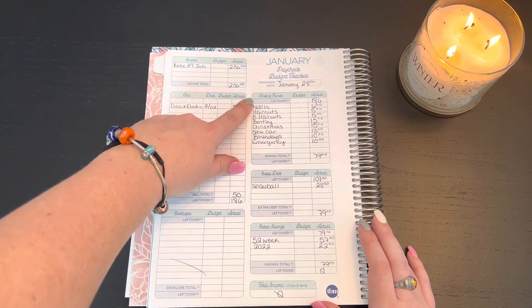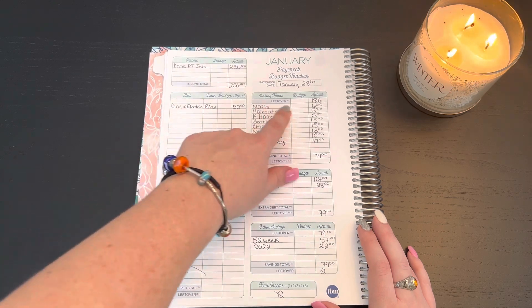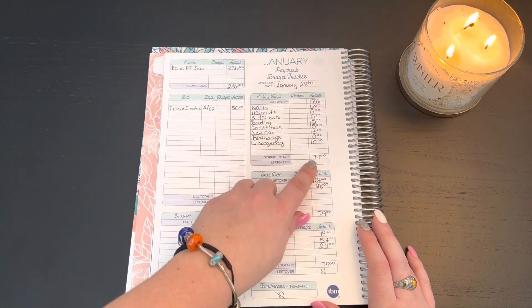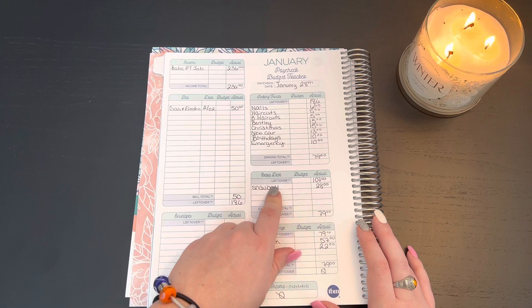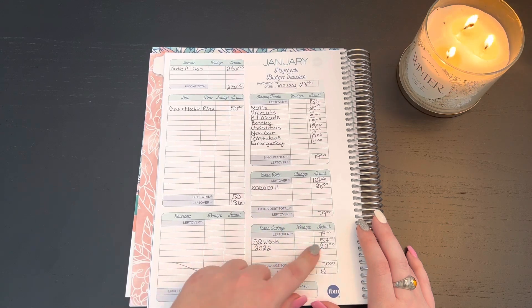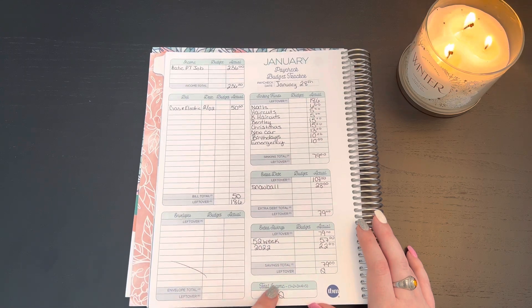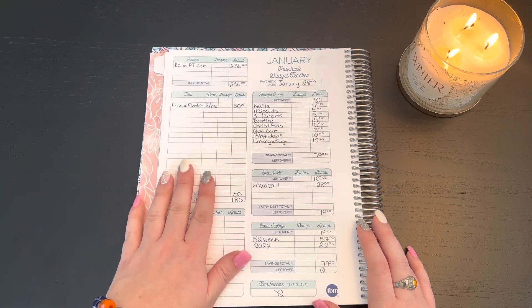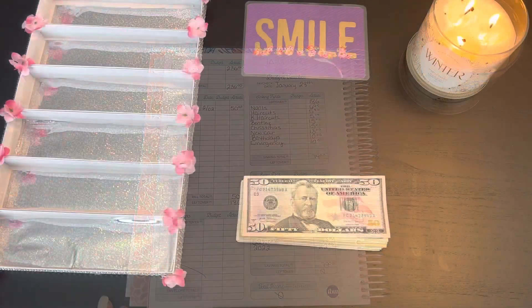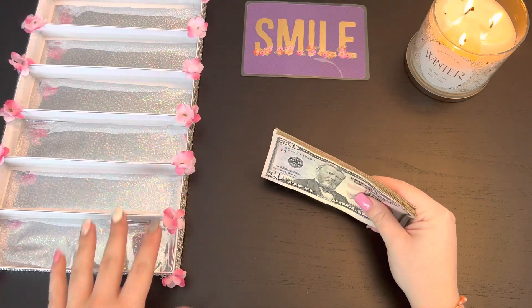These are all of the sinking funds that we are going to stuff with this income, and that'll bring us down to a hundred and seven dollars left. We're gonna put twenty-eight dollars on our snowball, and then we're gonna put some money into our savings challenges, which is going to bring us down to zero. So that's the budget breakdown — let us count the money.